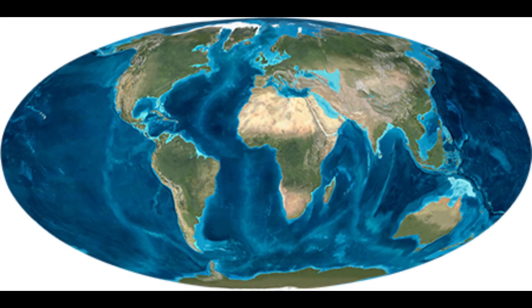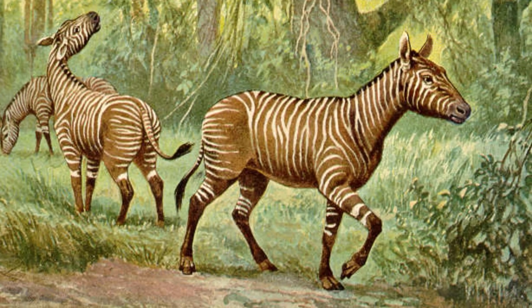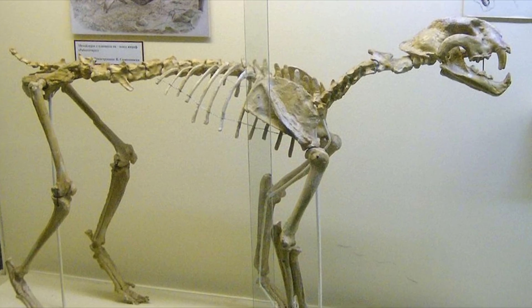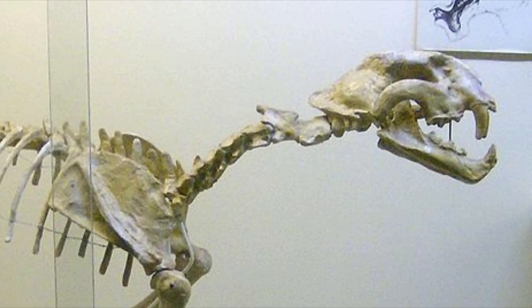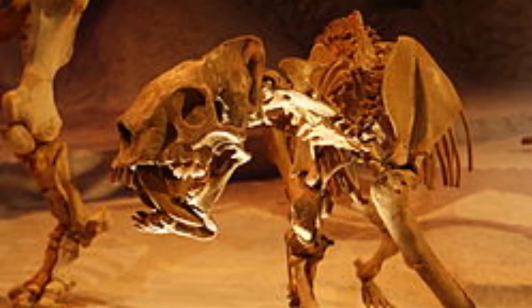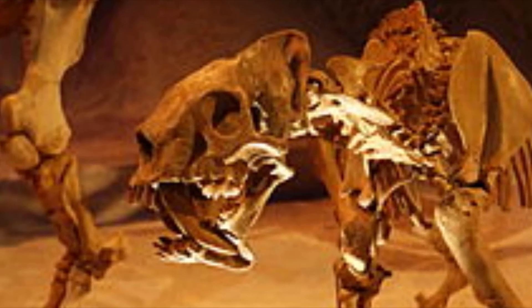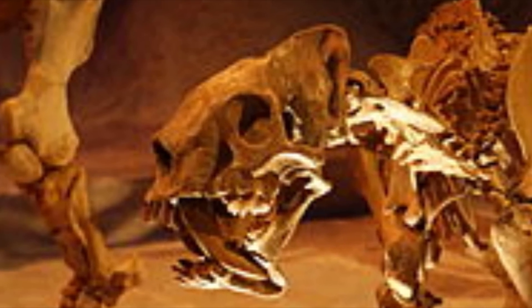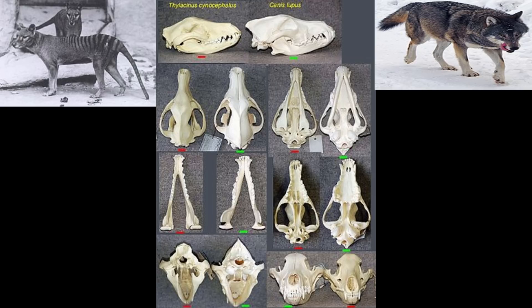At that time, the earth was beginning to cool and the ancestors of many different herbivore species that we would recognize today were starting to grow larger. In response to this, early saber-tooths grew larger as well and started to grow longer upper canines. And this was obviously a good strategy, because at the same time another group of unrelated carnivores called the Barbourofelids were evolving saber-teeth independently. This is a phenomenon called convergent evolution, where two unrelated species evolved to be very similar to one another because of similar ecological pressures.